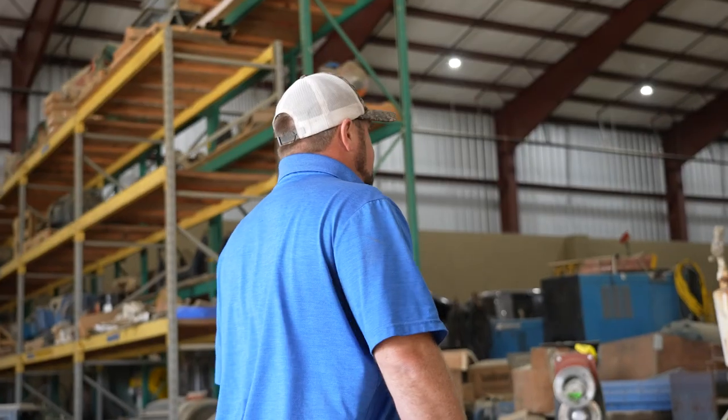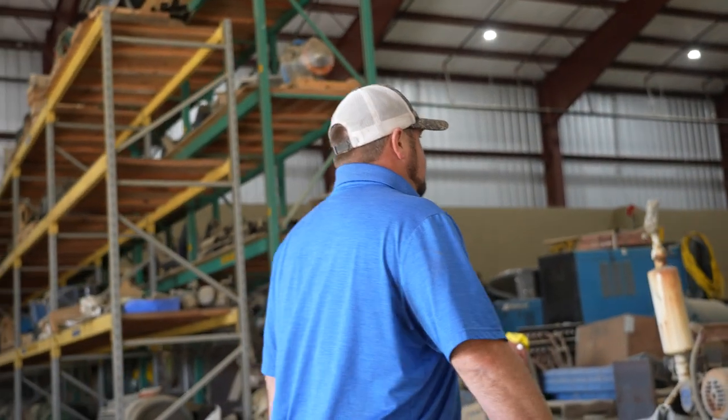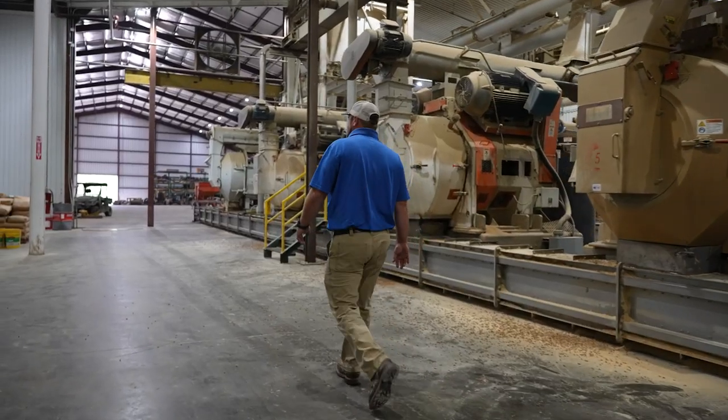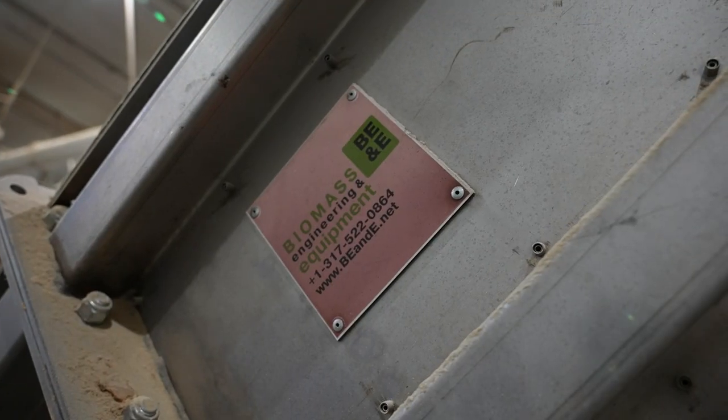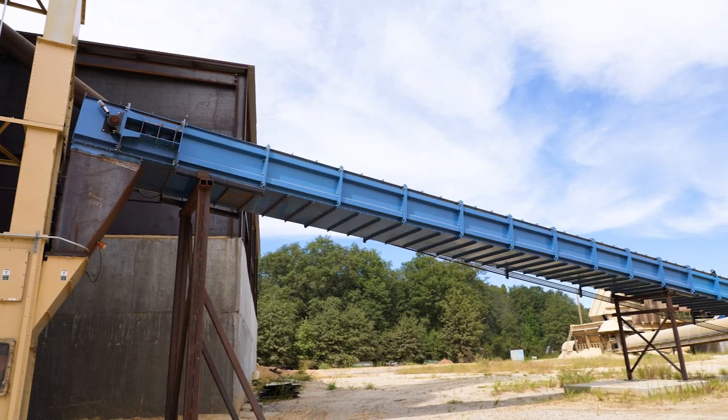We were looking to put in a more reliable conveyor. We had some conveyors we had built under our pellet mills to convey everything from the pellet mill itself to the cooler, but we were having some problems. We saw the biomass advertisement and noticed the way the chains ride in the conveyor.